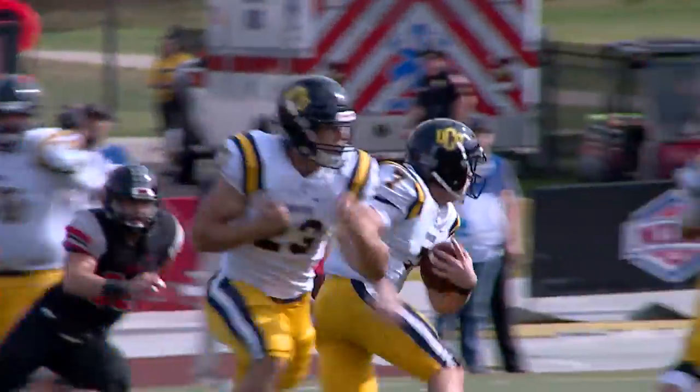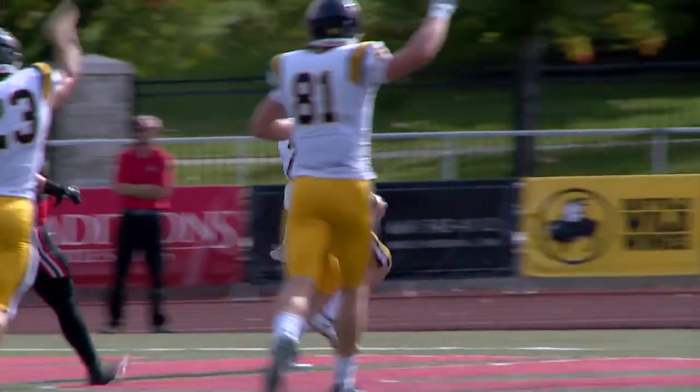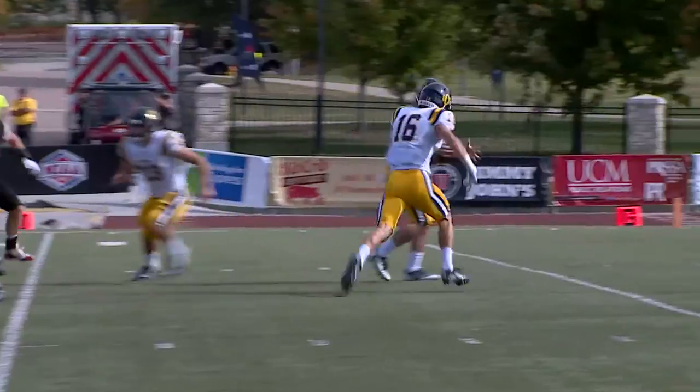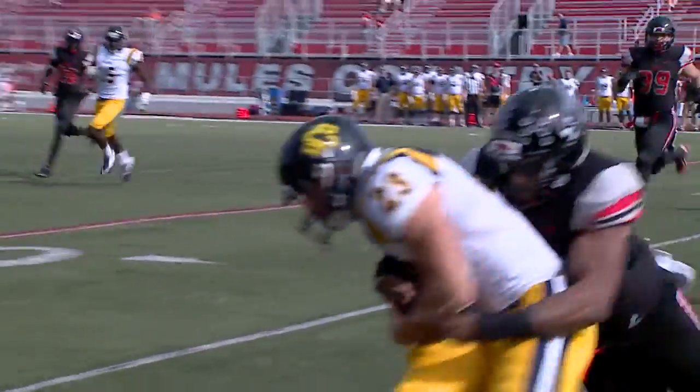Let's jump right into the highlights — there are a lot of them. In the first quarter, they all belong to the Broncos, who have taken a 14-0 lead. So we're going to pick it up in the second quarter toward the beginning, with the UCO QB.